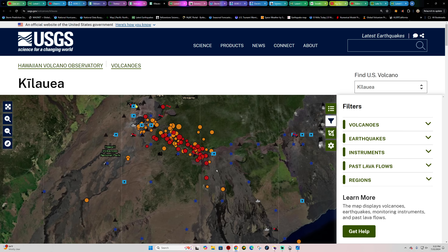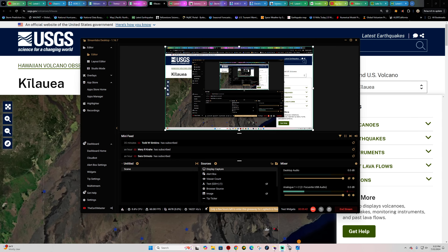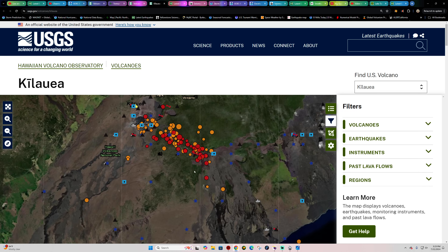There is a little bit of southern migration here that could be an indicator of magma migration going on in this area, but it's too early to say for certain right now.